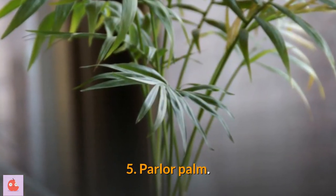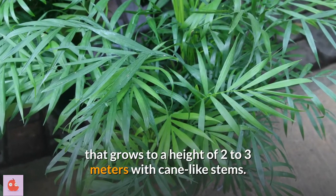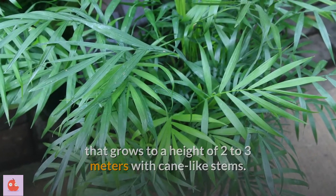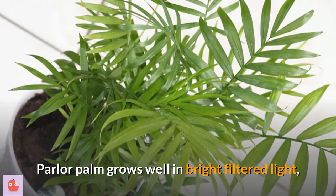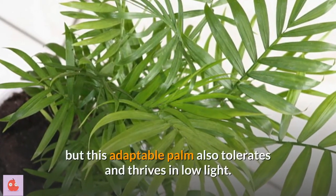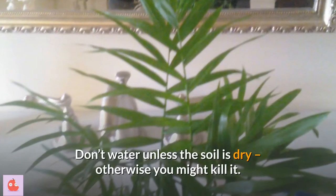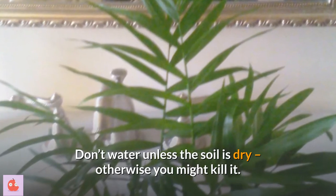5. Parlor palm. Parlor palm is a very attractive small palm that grows to a height of two to three meters with cane-like stems. Parlor palm grows well in bright filtered light, like what you'd get at a window with a sheer curtain, but this adaptable palm also tolerates and thrives in low light. Don't water unless the soil is dry, otherwise you might kill it.